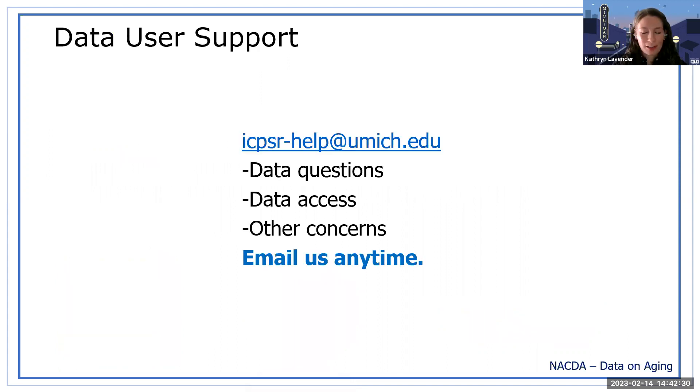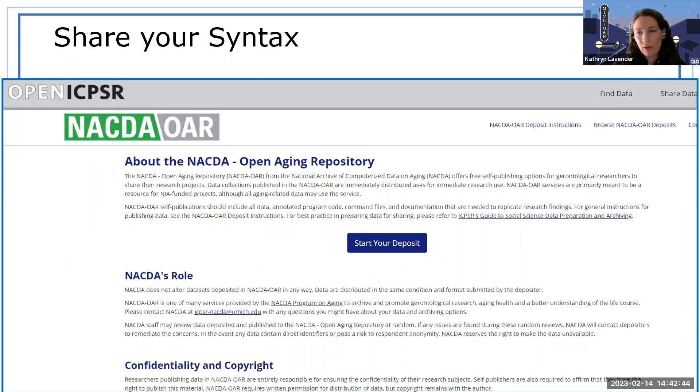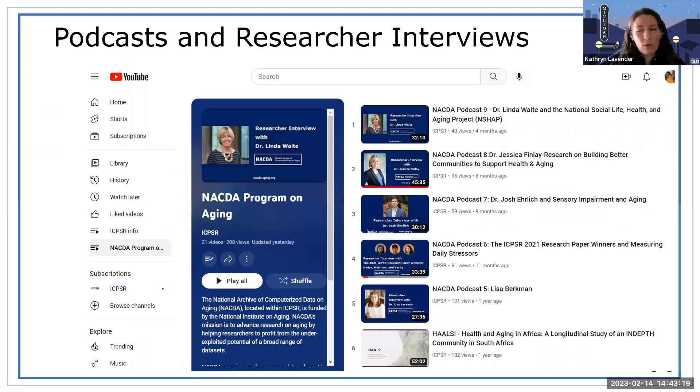Our user support email is icpsr-help@umich.edu — you can ask questions about data, access, or this portal presentation. If you've already done work with our data and want to share your syntax, we have the Open Aging Repository, OAR, which is part of NACDA — a self-published repository. If you've used NSHAP and deposit your work with OAR with good metadata, your syntax will be discoverable. We also have podcasts and researcher interviews — a nice way to find out the stories behind the data. We've had 11 of these so far and they're on our YouTube playlist.